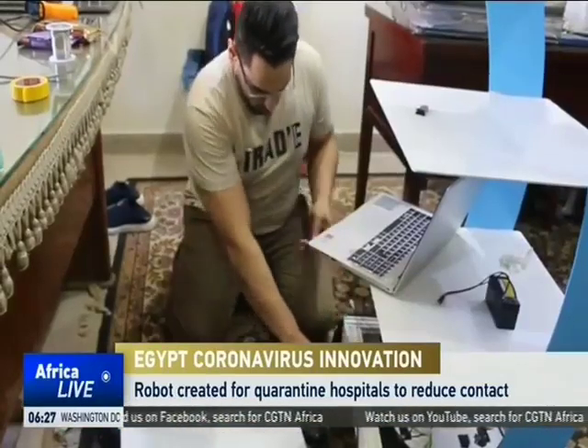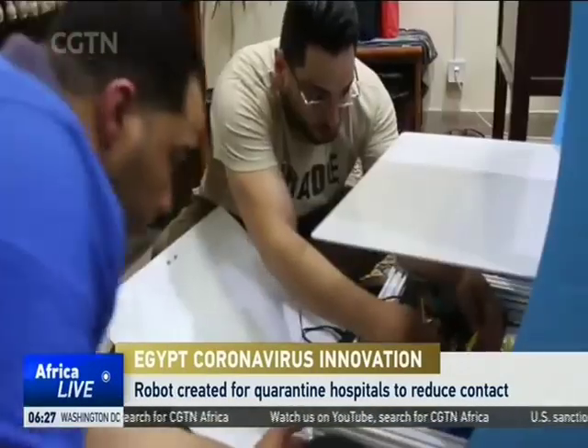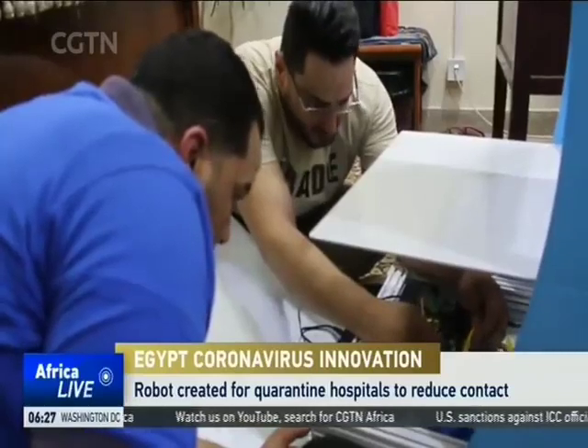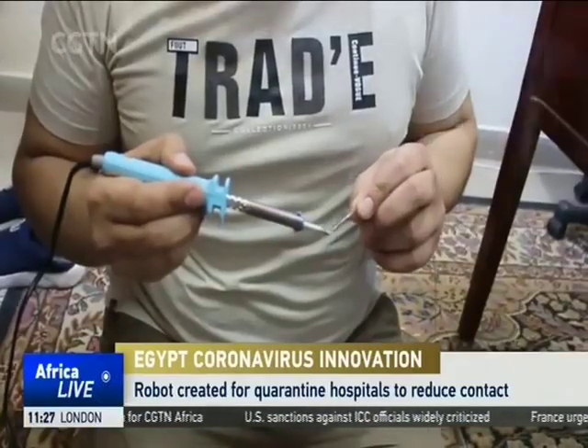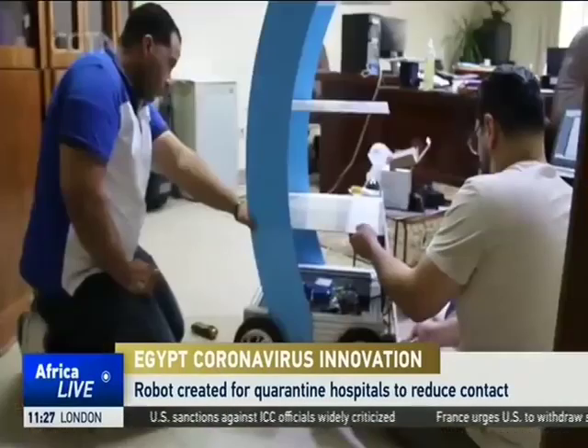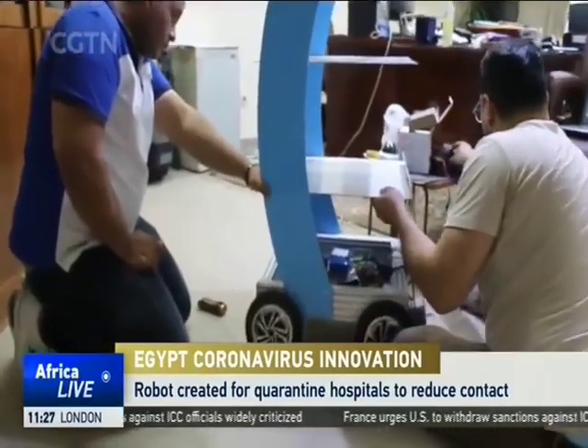Despite his core study in business, Mohamed Abdelrahman's passion has been electronics. After COVID-19's widespread in Egypt, he went to the president of Mansoura University, offering several ideas to help out under the pandemic.